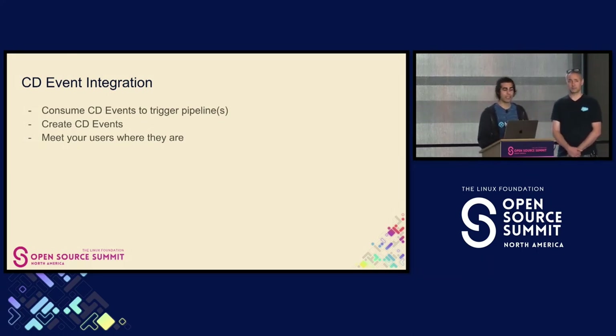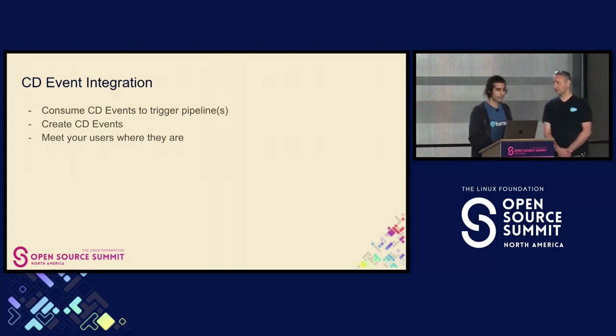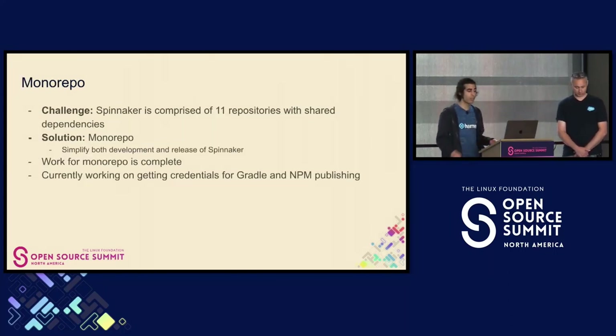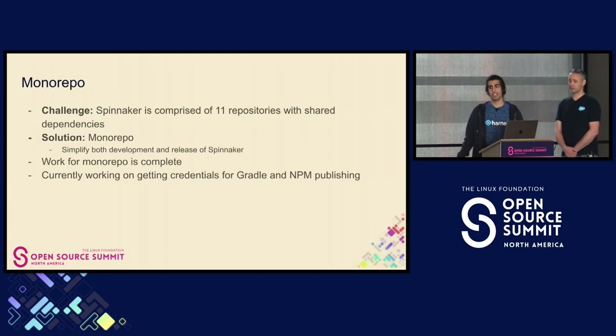CD events is based on a spec called cloud events, which comes out of CNCF. From the Continuous Delivery Foundation, we took that spec and used it to create CD events. So: Spinnaker has 11 microservices. This is a lot of work to manage, build, and release. We have a shared library called Quark.